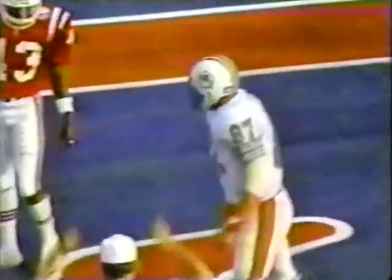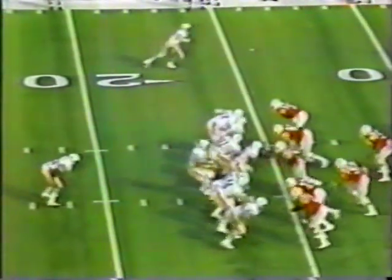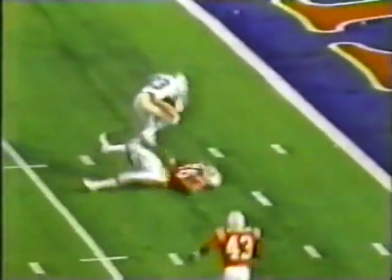Reno throws, it's there! Touchdown Miami! Dan Johnson! Second down, five. It is drilled and complete at the three-yard line. Mark Clayton — did he make it in? Yes! Touchdown Miami! Mark Clayton. That is a new Miami record — 23 touchdown passes for Dan Marino.